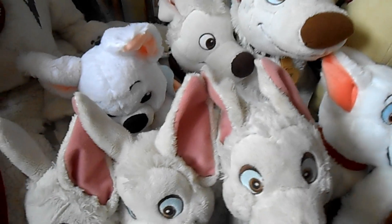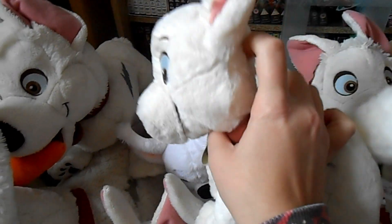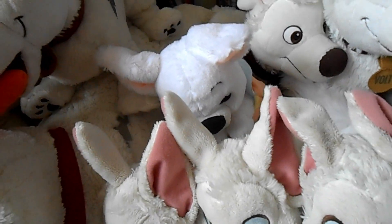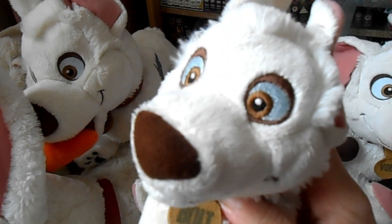Down here is my toe-to-tail Bolt I got in Florida in 2010 — he's really cute and they don't make them anymore, so I'm so glad I got him. I also have a little Disney Store Bolt hiding down here.